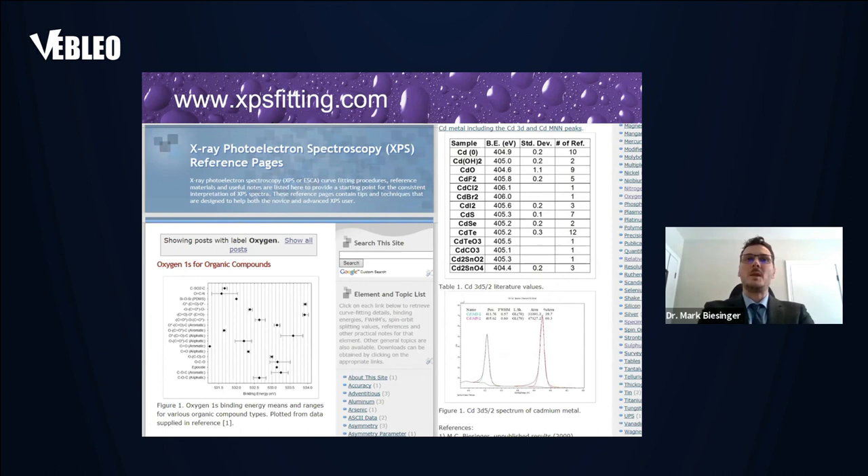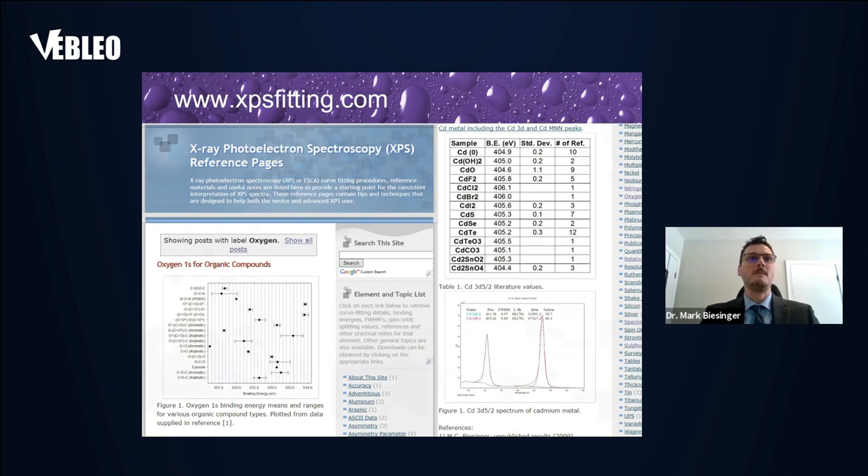Finally, this is the website I operate called the XPS Reference Pages — a repository of tips, binding energies, curve fitting guidance, pitfalls, and more for XPS users. It gets around 25,000 hits a month from XPS users around the world and is a nice repository of techniques. That's it — happy to take any questions.